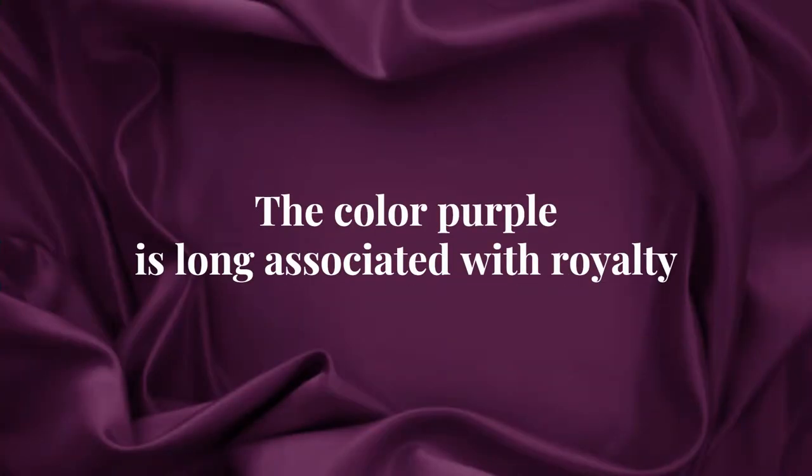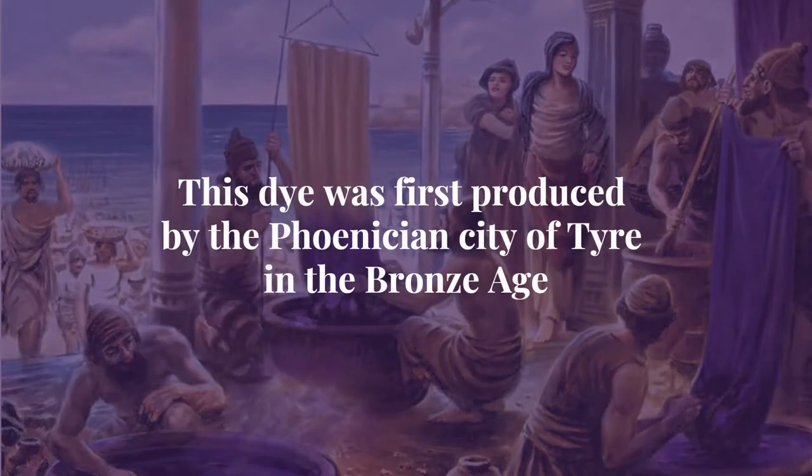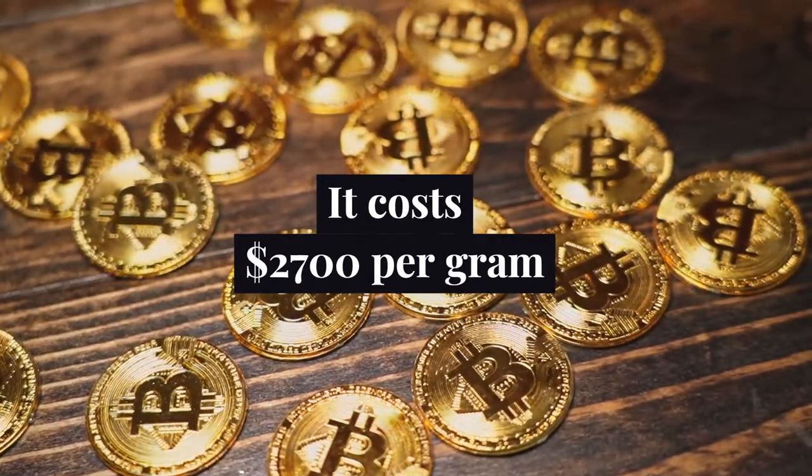The color purple has long been associated with royalty. This dye was first produced by the Phoenician city of Tyre in the Bronze Age. The dye is said to have been more valuable than gold, and it costs $2,700 per gram.